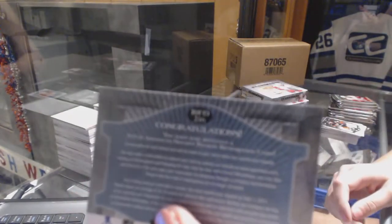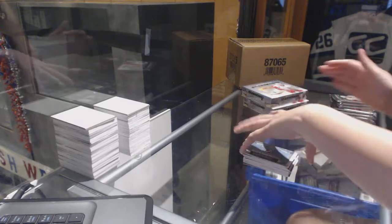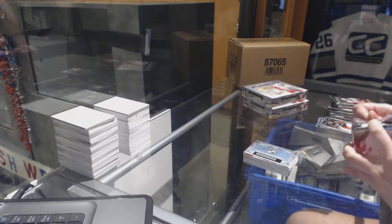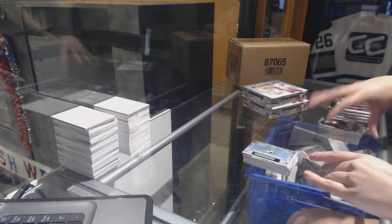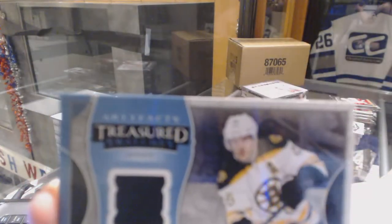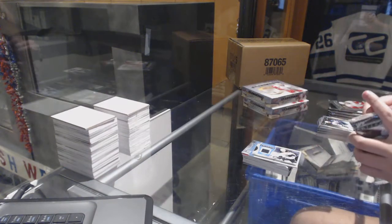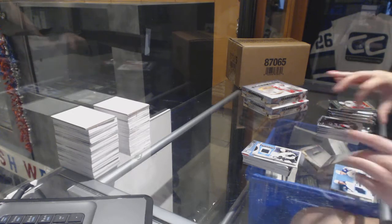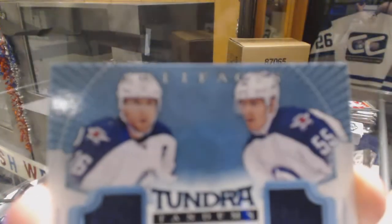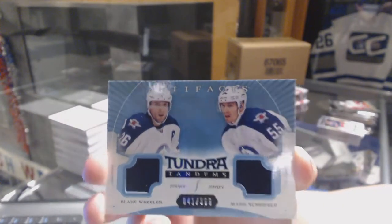Box 3. We've got a Rookie Redemption wildcard, Red 216 - if somebody can help me with that one. We've got a Treasure Swatches jersey for the Boston Bruins, David Kreitchie. And the 216 is Condon for the Canadiens - thank you, Mike. We've got a Tundra Tandons dual jersey numbered to 399 for the Winnipeg Jets, Blake Wheeler and Mark Shifley.